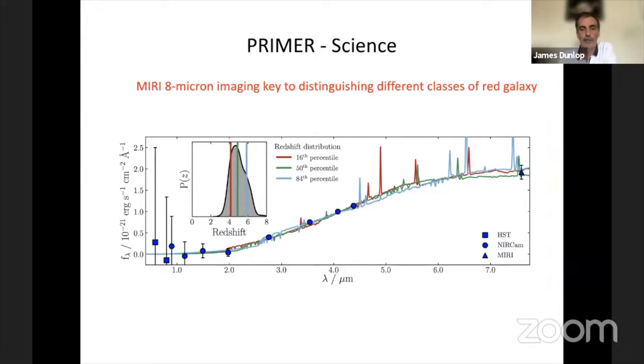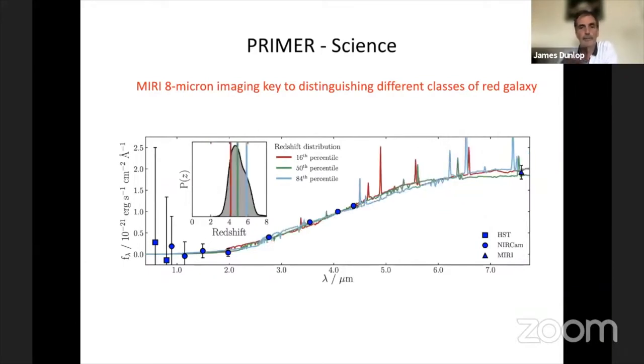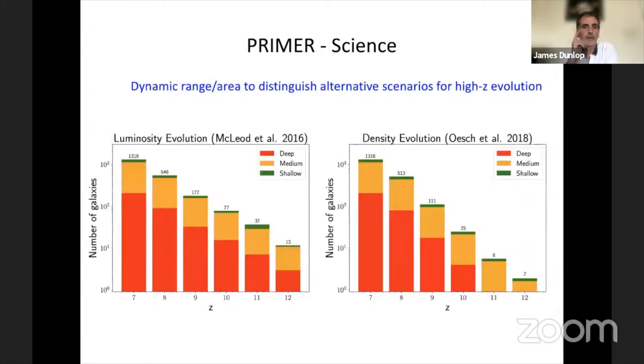So if you want to distinguish dusty galaxies at redshift 2 from more passive galaxies at redshift 5, it turns out that this MIRI imaging can be really important, and the fact it doesn't get quite as deep doesn't really matter for very red objects. We have a lot of dynamic range because we set up the MIRI imaging, but by the time you drag the NIRCAM across, you get a range of depth: a deep section, a medium section, and a shallow section.